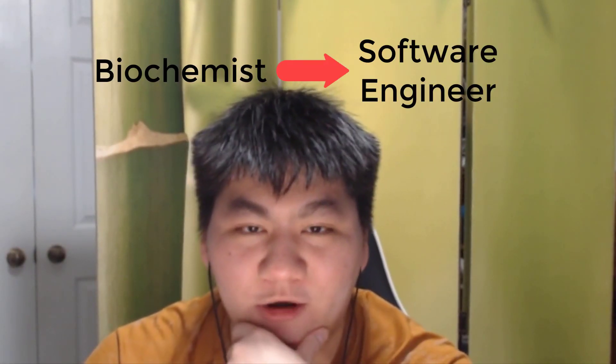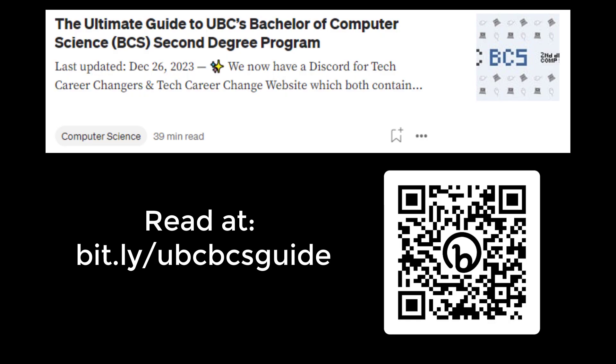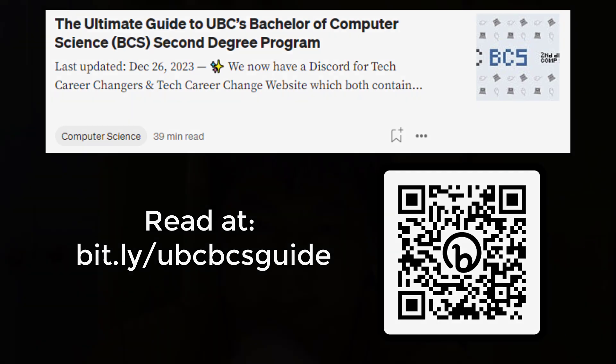Hi, I'm Ben Chung, a biochemist turned software engineer now working at a large tech company. Some of you might know me as the author of the Ultimate Guide to the UBC-BCS Second Degree Program, also known as the Bachelor of Computer Science Program offered by the University of British Columbia. Today we'll be doing a deep dive on the article as well as on the program.